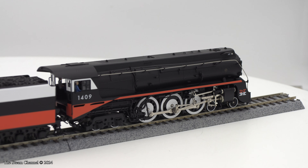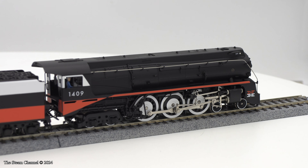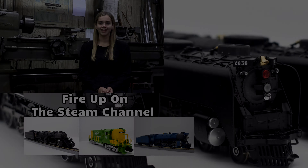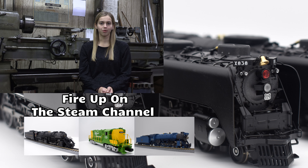We'd like to thank our friends at Broadway Limited Imports for sponsoring this product spotlight here on the Steam Channel. Until next time, we'll catch you on the rails. Thanks for tuning in for this model train product review here on the Steam Channel. Get another high-quality look at a new model by clicking on a video preview to your right.